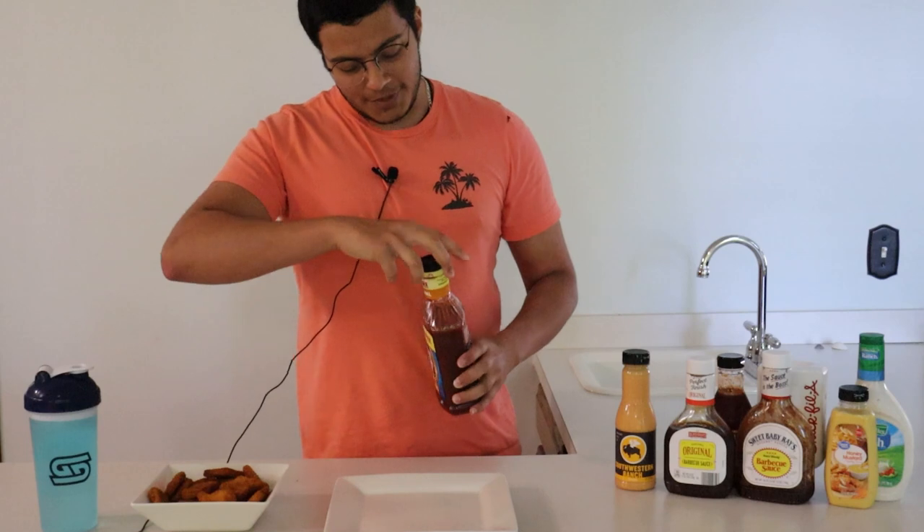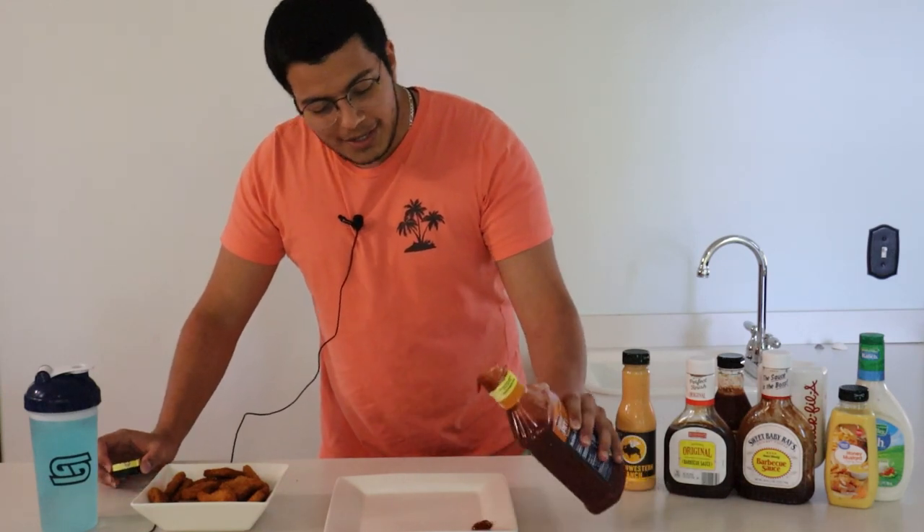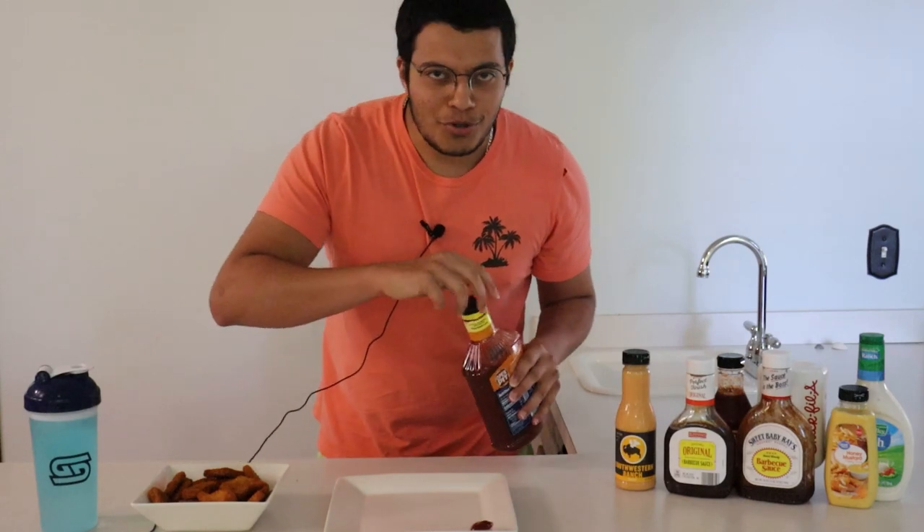My personal favorite, the one I grew up with — Open Pit. Open Pit has been with me for a long, long time. We're just gonna put the sauce right there — just a little dollop. Take our wonderful chicken nugget, really get the sauce on there because I like sauce.